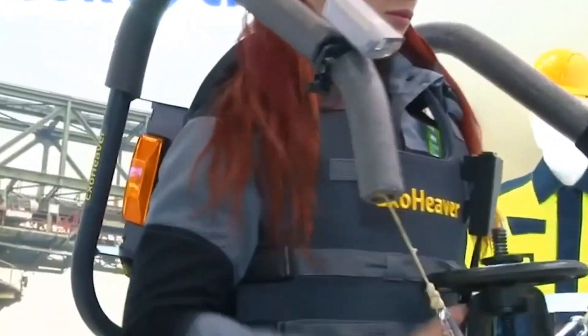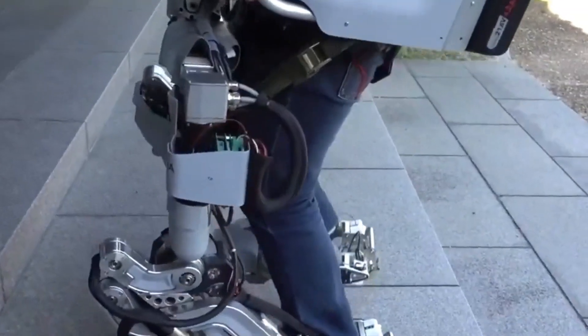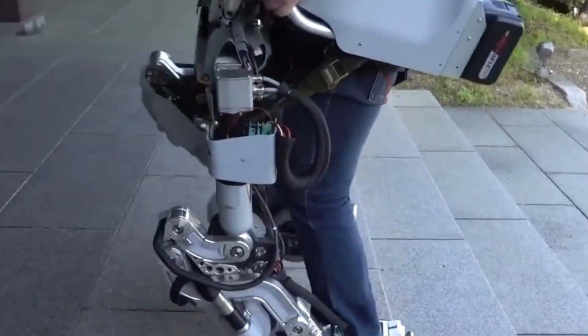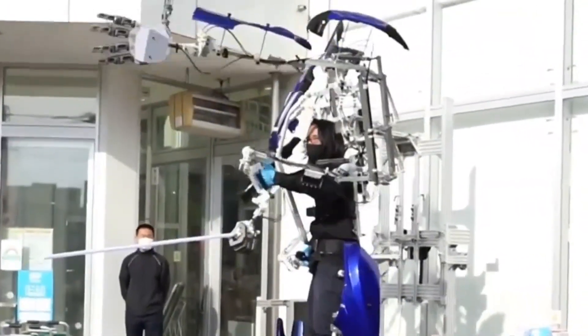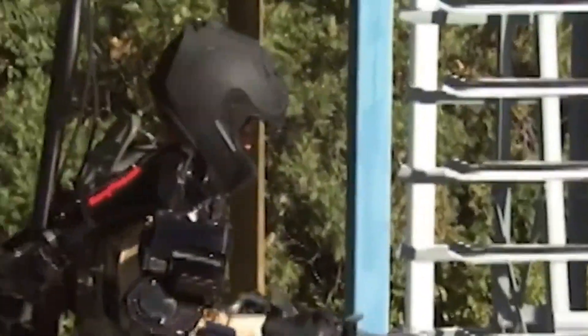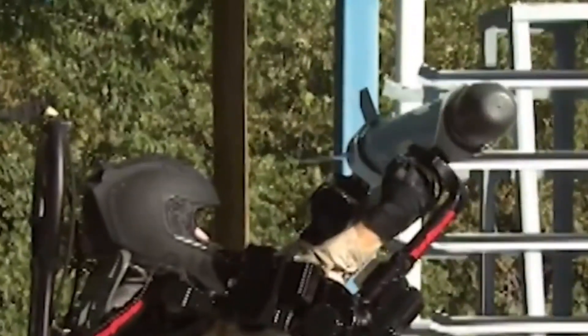Exoskeletons are a game changer in the world of wearable robotics, and their potential is enormous. With their ability to enhance human performance and improve quality of life, exoskeletons are transforming various fields, including healthcare, industrial, military, and sports. As technology continues to advance, we can expect even more applications of exoskeletons in the future. They have the potential to revolutionize the way we work, play, and live.